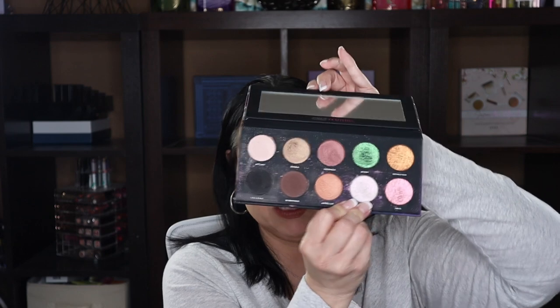This one is from Bad Habit — you can't get these anymore. It's the Cult Mythos, which is actually a dupe for Pat McGrath palettes. Since I don't have this particular Pat McGrath palette yet, I'm going to keep this one in my collection. Once I eventually get the Pat McGrath palette, I'll let this one go, but for now I'm hanging on to it.